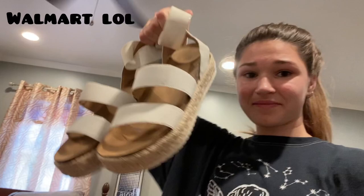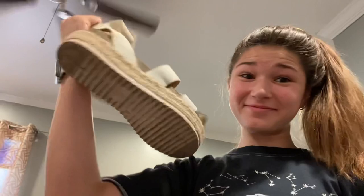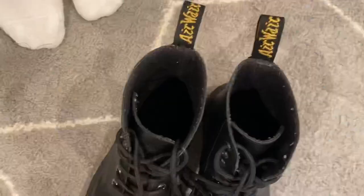Next we have these basic shoes — they're the fake ones though. They're the Walmart version of the Steve Madden shoes that everyone had. Of course I had to get the Walmart pair because I was not about to pay a hundred dollars for these.